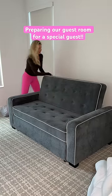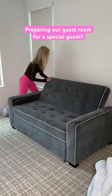We have our first special guest of the year coming to stay, so I thought I'd show you how I'm getting the guest room set up.